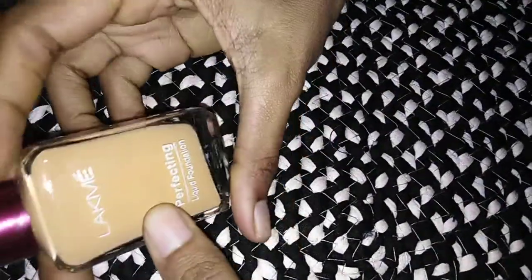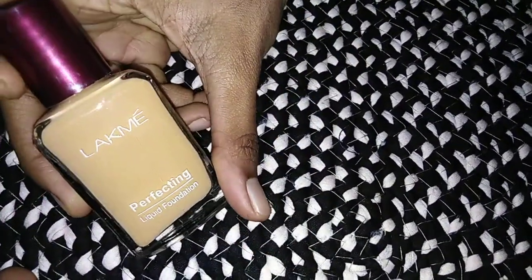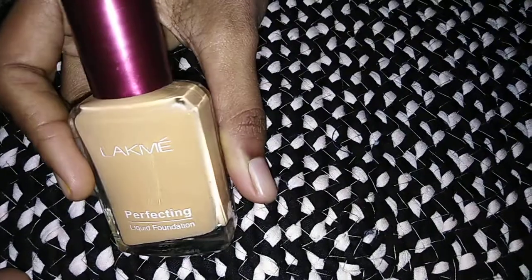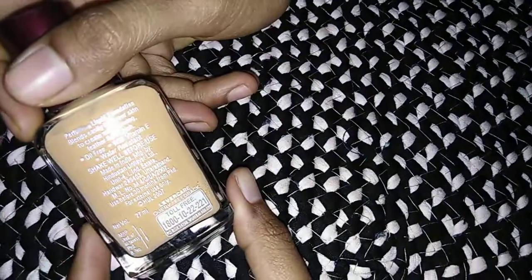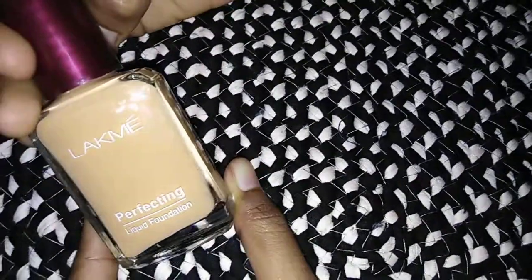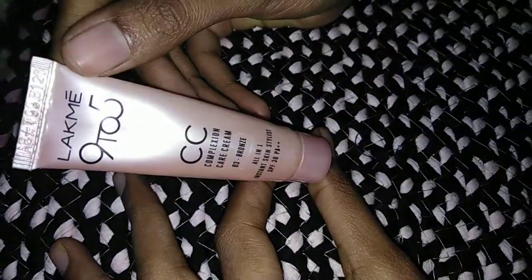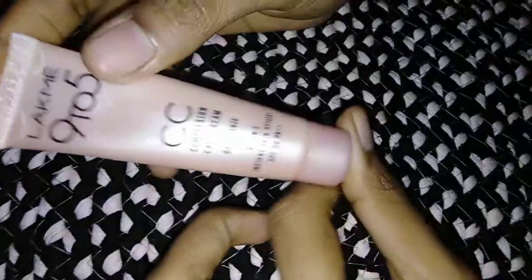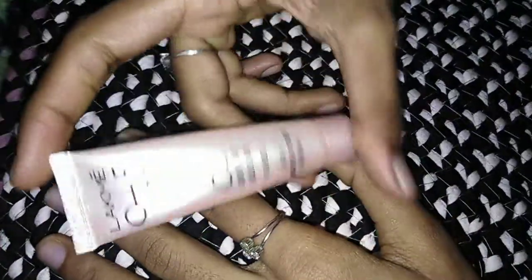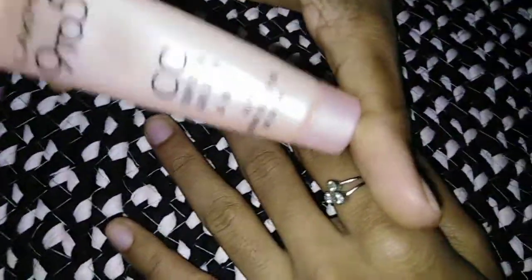Next, foundation. Foundation is Lakme — Lakme is a perfect liquid foundation. This is how you use foundation. This rate is 145 rupees. Next, Lakme 925 CC cream. Foundation is CC cream. It is very useful, though it can give a cakey feeling.